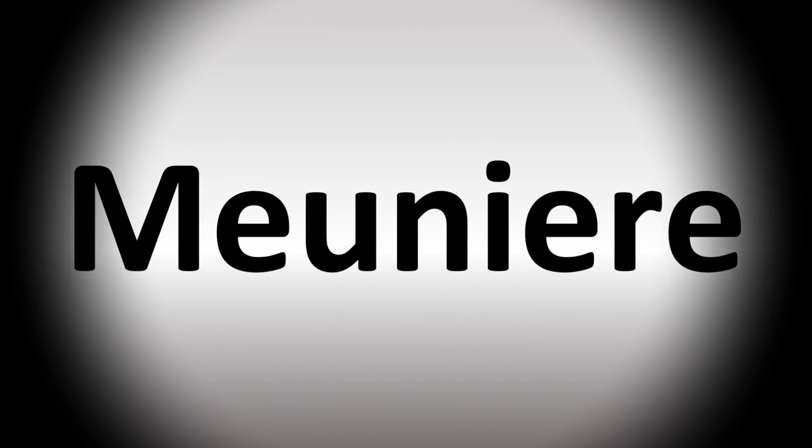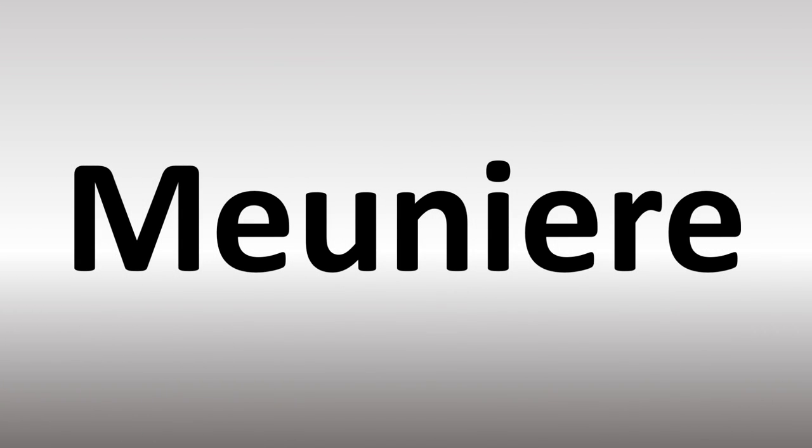We are looking at how to pronounce these names, as well as how to say more confusing food names and French cooking terms that many mispronounce, so stay tuned to the channel to learn more and become part of the community.